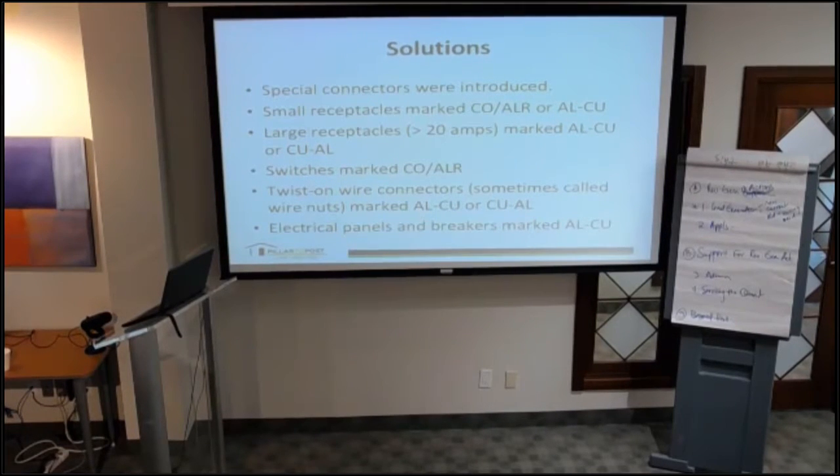You can also look at the electrical panel. If you go into the basement and have a look at the panel, the breakers would be marked with ALCU — that way you know it's an aluminum-copper combination. Those are the things to look for as a realtor.